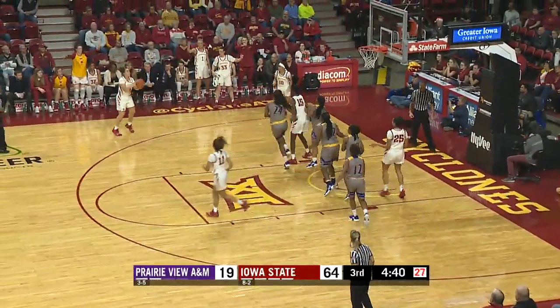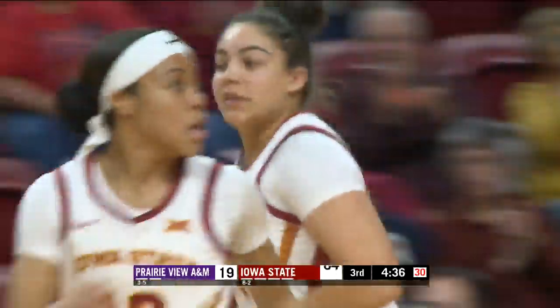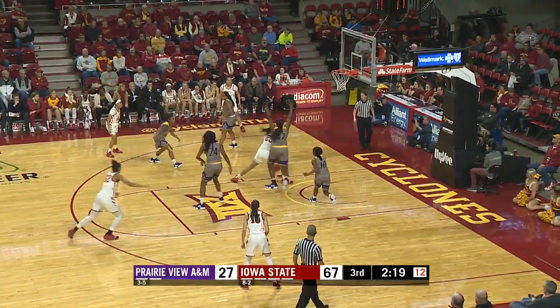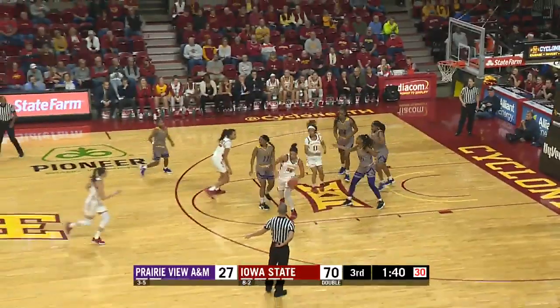Jade Thurman kicks it back out to Ray Johnson for three. Ray's shot — boom, it's in. Scott down low, good play over the — off the charts.